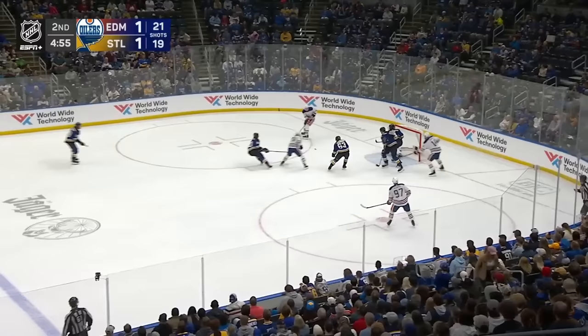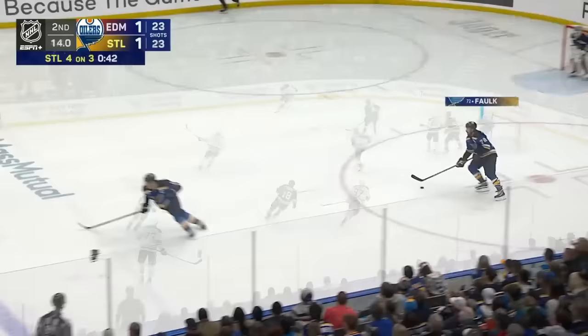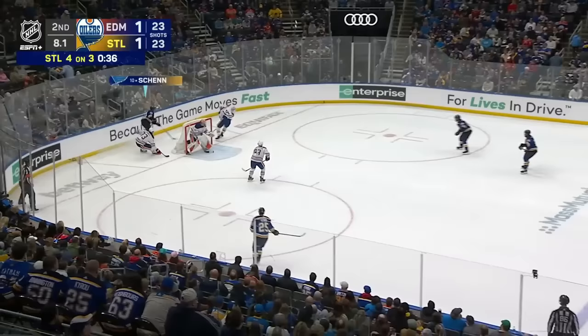Hyman swoops in behind the net, Hyman centers one on the doorstep — a sprawling glove save made by Binnington on that floater from Nugent-Hopkins, looking for the one-timer from the left side. Ten seconds to go in the period — Shen behind the net, centering pass off to Cairo, just on the outside of the net.